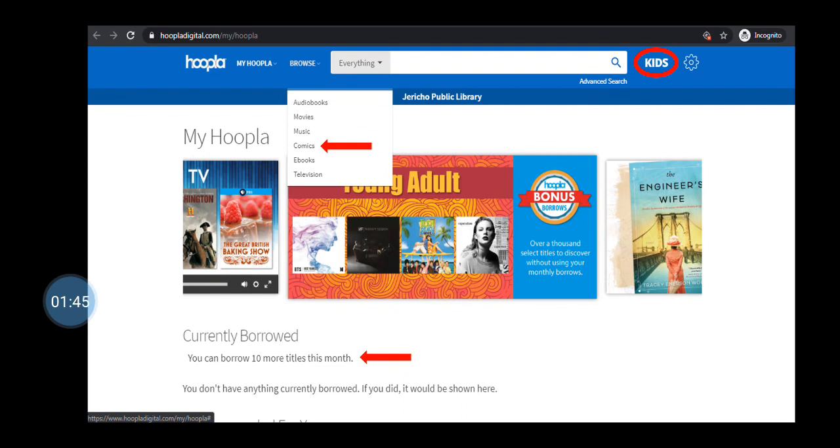For parents, if you want to activate Kids Mode, click Kids to turn on a collection where all content has been deemed suitable for children up to 12 years of age.